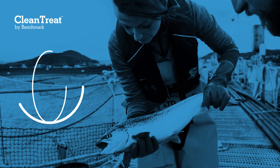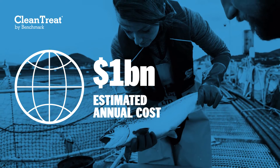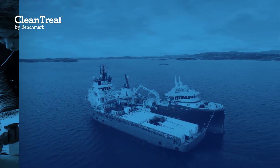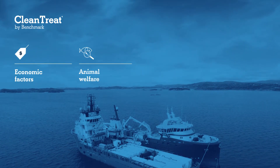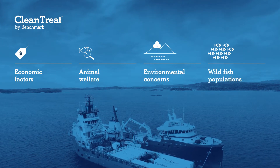Sea lice pose a significant challenge to the global salmon industry, with an estimated annual cost of $1 billion. At Benchmark, we understand there are numerous drivers which shape the priorities and objectives of sea lice control strategies, including economic factors, animal welfare, environmental concerns, and wild fish populations.